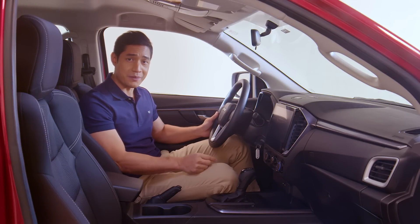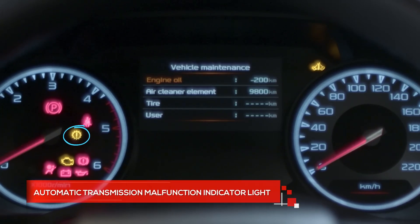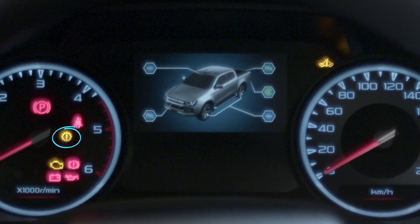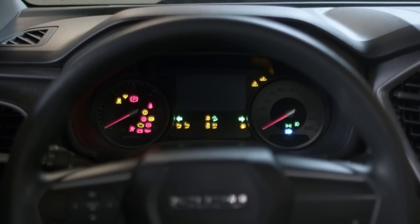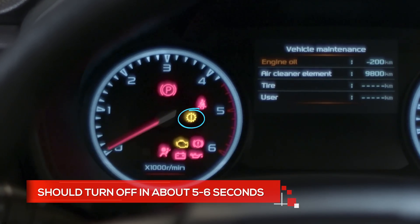Every Isuzu vehicle equipped with an automatic transmission has an automatic transmission indicator light. It is a warning light that stays on to warn you of possible problems. To check, simply turn on the ignition switch without turning the engine on. Watch the automatic transmission indicator light — it should turn off in about five to six seconds.